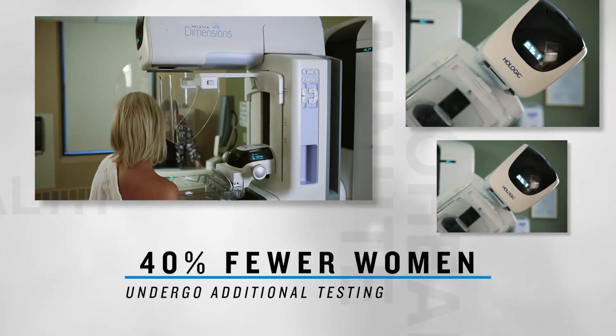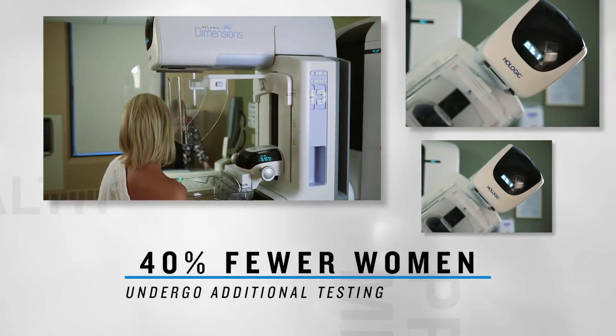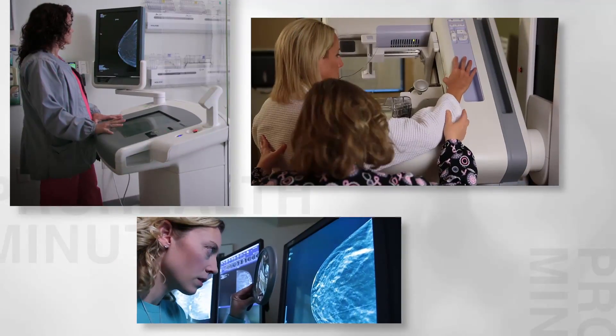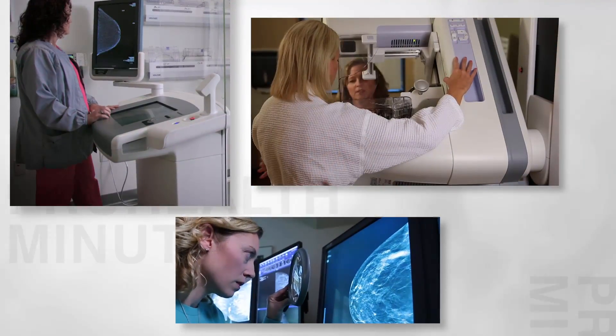That means 40% fewer women will have to undergo additional testing. When we detect cancer when it's very small and localized to just the breast, the treatment for women, their experience and their survival is going to be so much better.